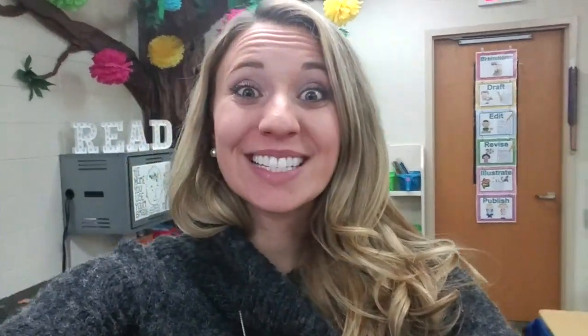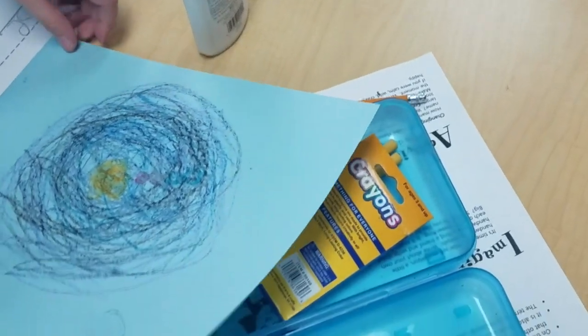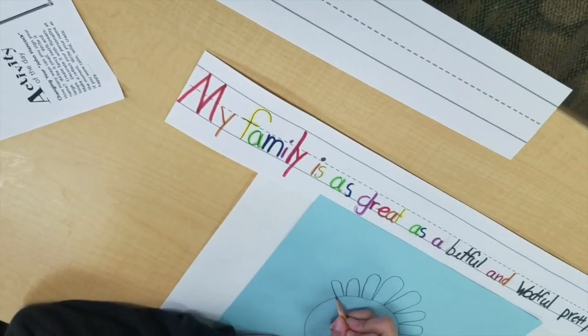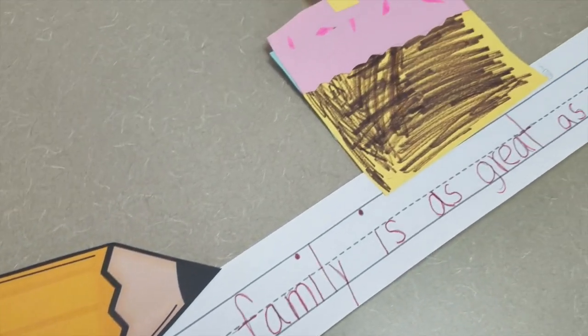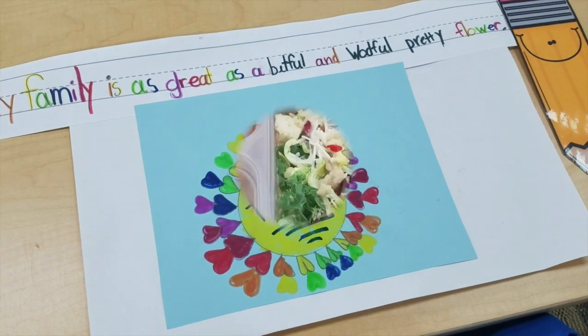The boys and girls did such a great job with their handwriting today. They had a lot of fun doing the sentence strips — today they were writing about their families with the prompt 'My family is as great as blank,' finishing the sentence and making a picture to go along with it. Let me show you guys some of the work the students did.